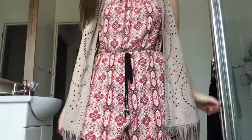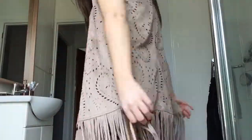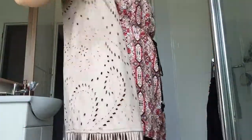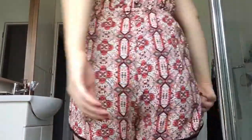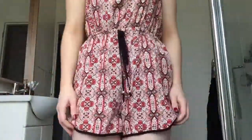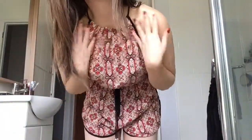Next I'm wearing a petite playsuit from New Look, and I've paired it with what I'd call a body shawl — I got that from Primark. I'm going to show you what it looks like without the shawl as well, and I love it both ways.